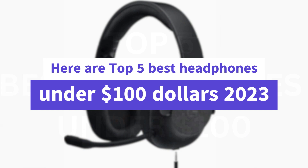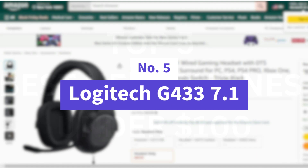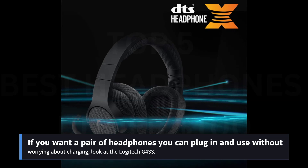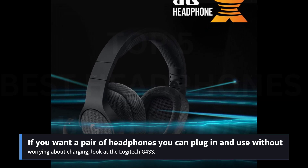Here are the top 5 best headphones under $100 for 2023. Number 5: Logitech G433 7.1. If you want a pair of headphones you can plug in and use without worrying about charging, look at the Logitech G433.